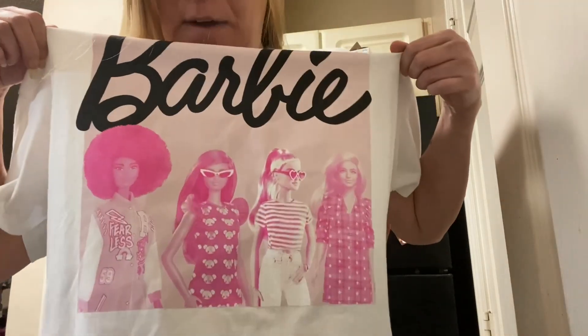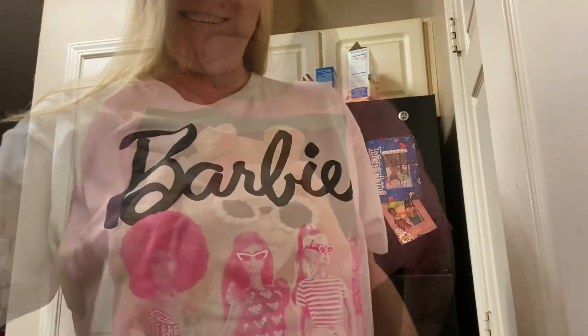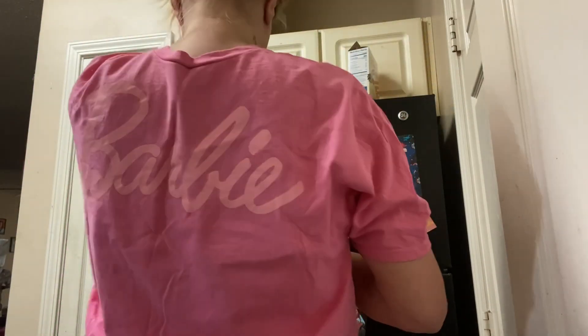Look at this — this one doesn't have anything on the back, but this is the front. Very pretty. All right, this is shirt number two — needs to be ironed, but this is how it looks in the front, and then this is how it looks in the back.